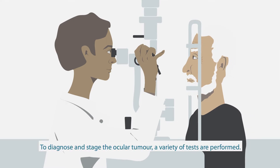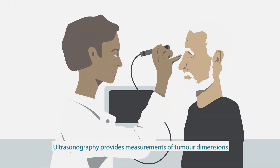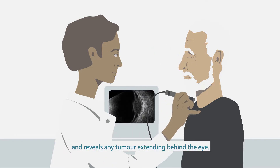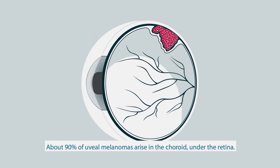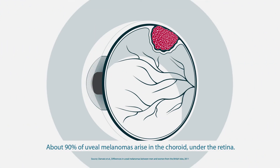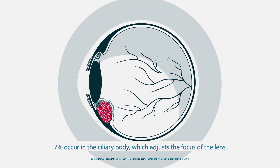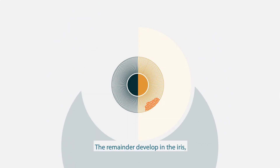To diagnose and stage the ocular tumour, a variety of tests are performed. Ultrasonography provides measurements of the tumour dimensions and reveals any tumour extending behind the eye. About 90% of uveal melanomas arise in the choroid under the retina. 7% occur in the ciliary body, which adjusts the focus of the lens. The remainder develop in the iris, which regulates the amount of light reaching the retina.